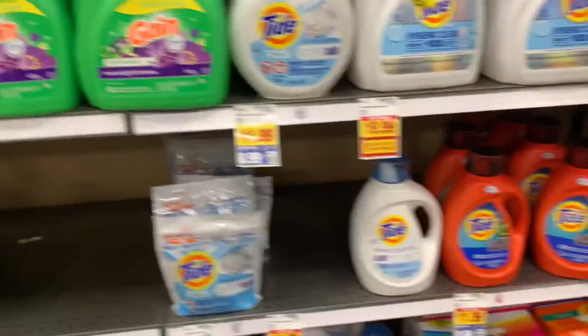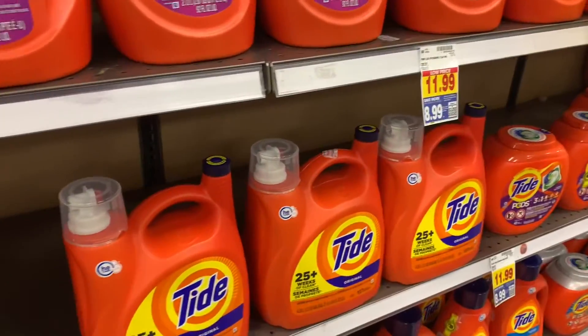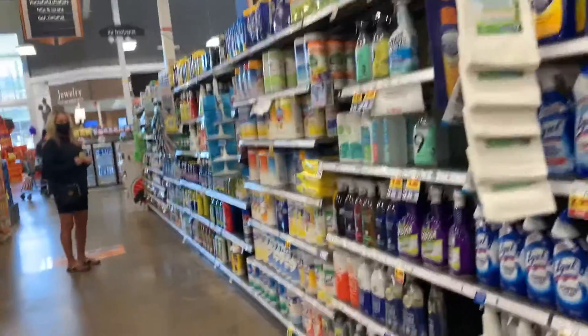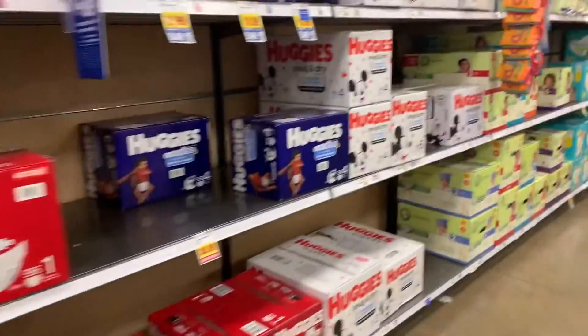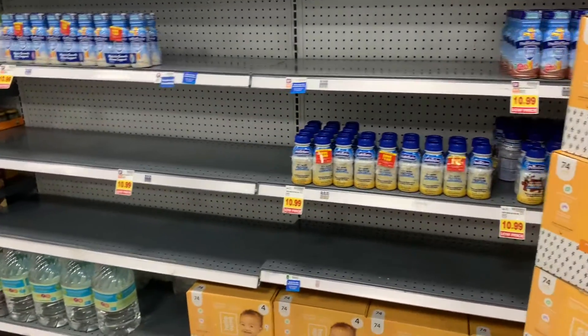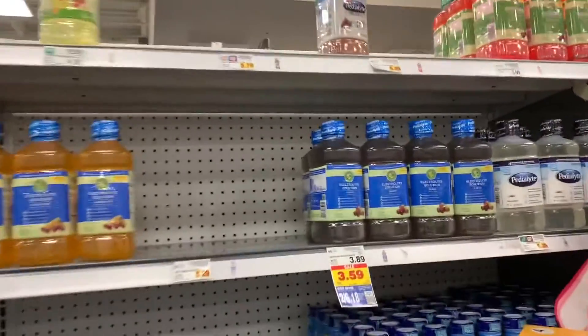But if you look closely, sometimes they're single rows, like this Tide over here — just a single row. The Swiffers are kind of low and the good cleaning supplies are really on the low side. Diapers are really low in pull-ups. And then over here, this is formula. And Pedialyte — really on the low side.